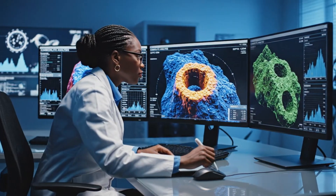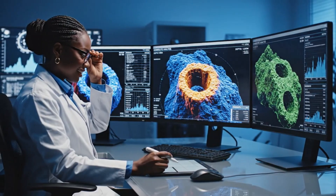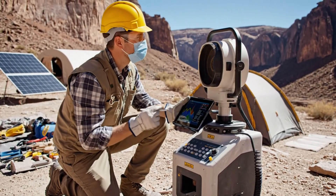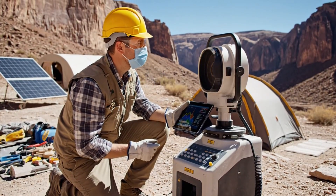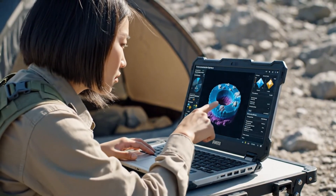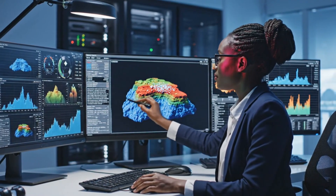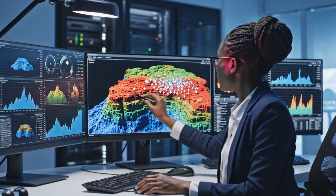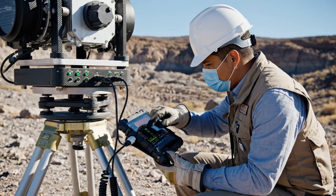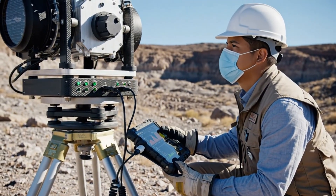By analyzing the kimberlite pipes in 3D, we can predict the diamond yield with unprecedented accuracy. Utilizing ground-penetrating radar, the team analyzes the subsurface structure, searching for the tell-tale signs of deeply embedded diamonds. The seismic readings confirm a significant kimberlite pipe beneath this location — we are looking at a very promising site for high-quality diamond extraction.